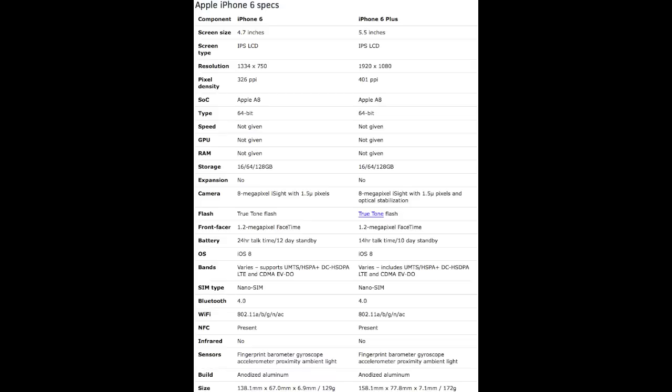Another difference is that the iPhone 6 is thinner and lighter than the iPhone 6 Plus, with the iPhone 6 coming in at 6.9 millimeters thin and the iPhone 6 Plus coming in at 7.1 millimeters thin. When it comes to weight, the iPhone 6 weighs 129 grams and the iPhone 6 Plus weighs 172 grams. Both devices come with a nano SIM card as well as Bluetooth 4.0.